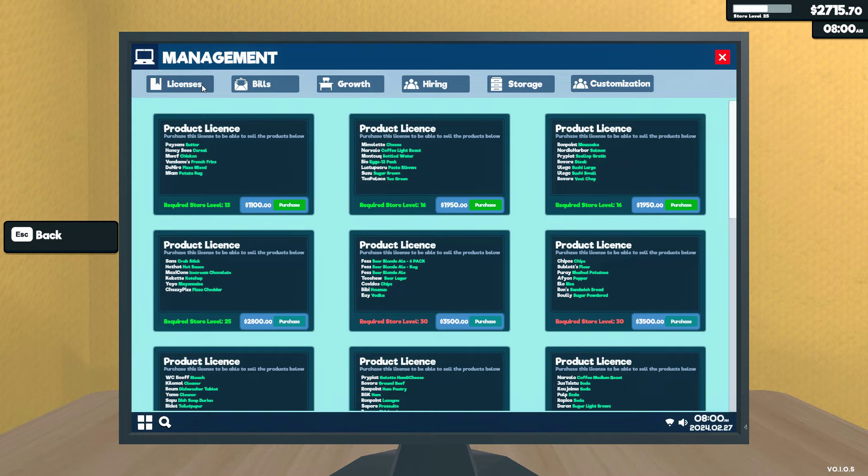So what we'll do is we need to buy a new license. Should we get butter, cereal, chicken, and french fries? Or should we get this one with cheese and coffee? Or this really expensive one - moussaka, salmon, scallop. This one's a bit fancy. It costs 19, so we still have so many left.